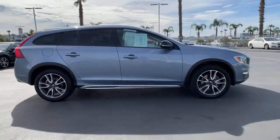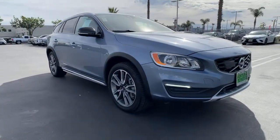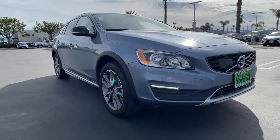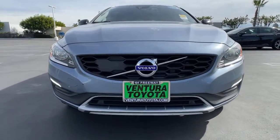All-wheel drive, keyless entry, four-cylinder engine, sunroof, satellite radio, remote engine start, power passenger seat, iPod, MP3 input, heated mirrors, dual-zone AC.